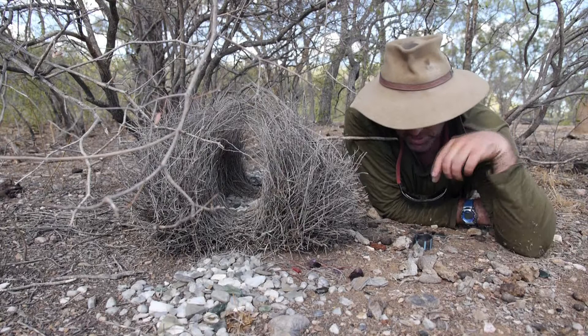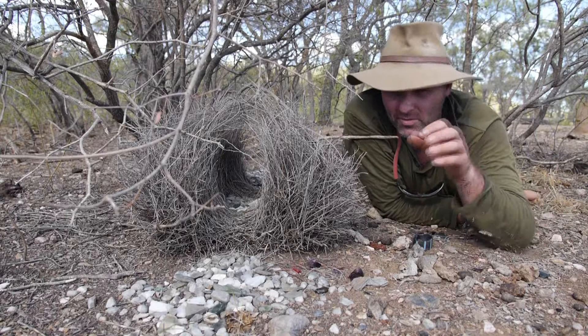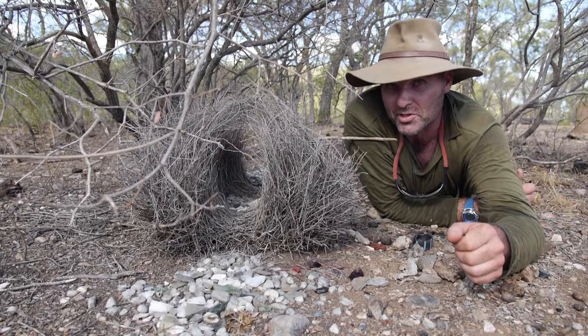We've got some PVC pipe here that he's taken from irrigation. There's some berries that have been pooed out by another animal. There's some various other dung from cattle. We've got river pebbles, there's a mussel shell here, there's coloured glass, and there's even a bit of a broken taillight off a car.